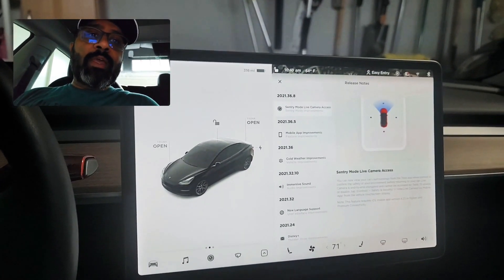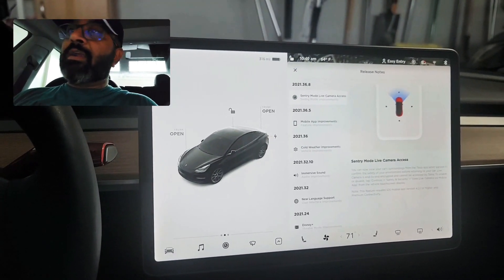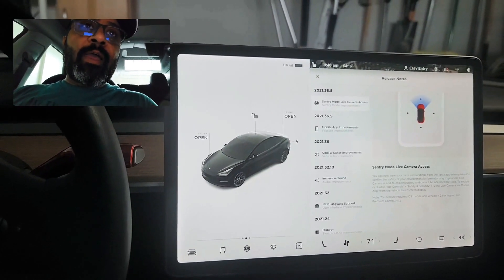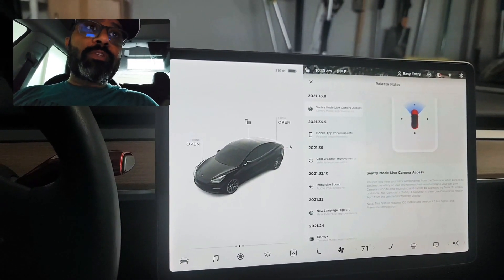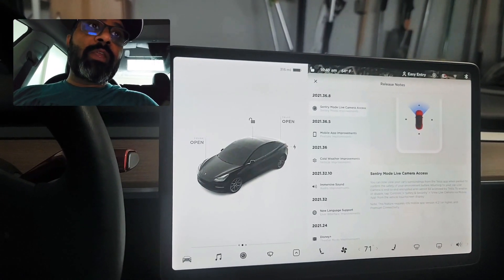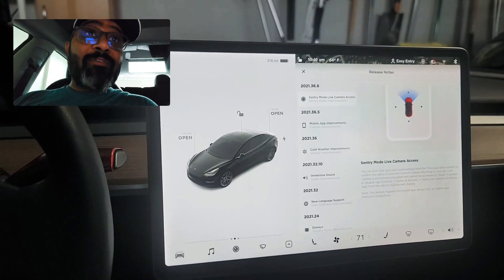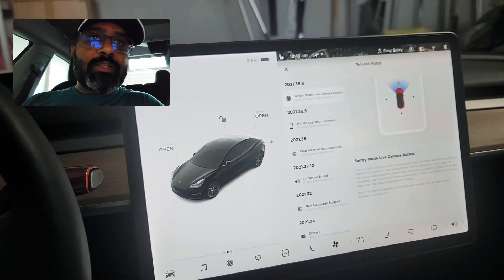As everybody knows, there are cameras all over this car, and we have had from the beginning something called Sentry Mode, which is basically a benchmark in car security systems. Tesla has taken it to the next level now. Today the new update came in: 2021.36.8.